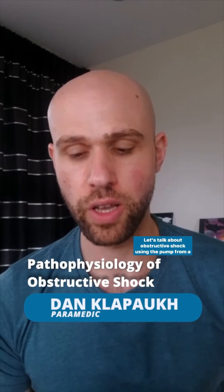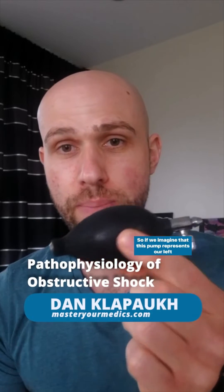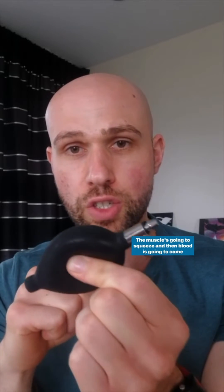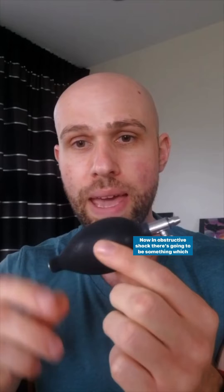Let's talk about obstructive shock using the pump from a blood pressure cuff. If we imagine that this pump represents our left ventricle, blood is going to come in one end, the muscle is going to squeeze, and then blood is going to come out the other end. Now in obstructive shock, there's going to be something which physically impedes that process in some way.